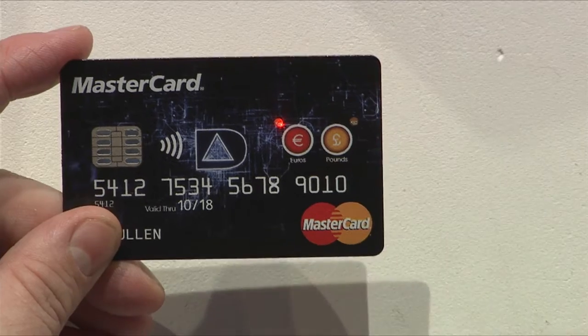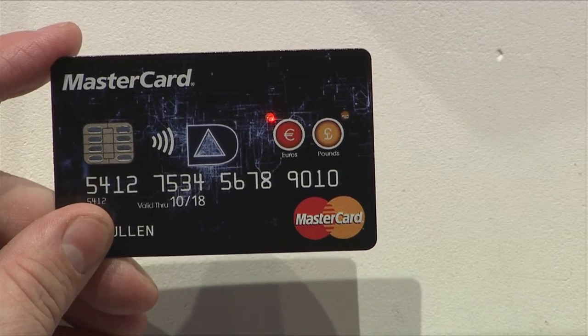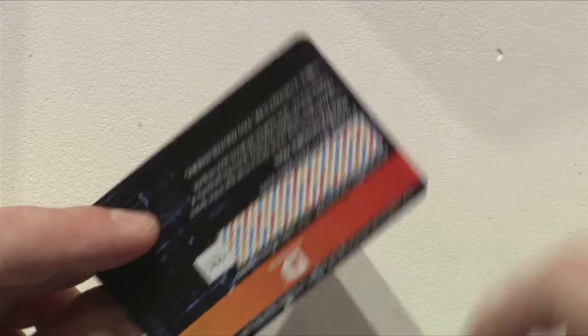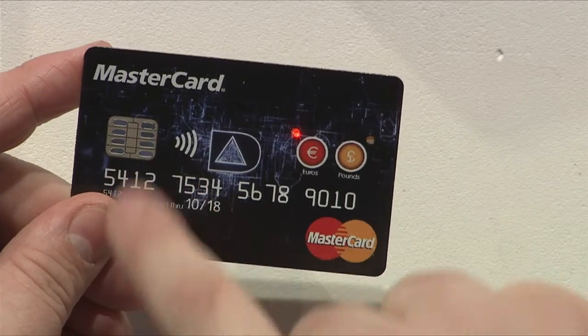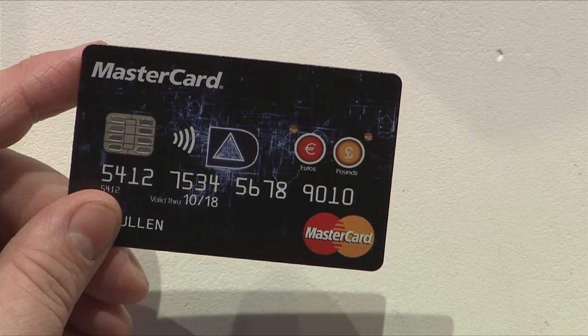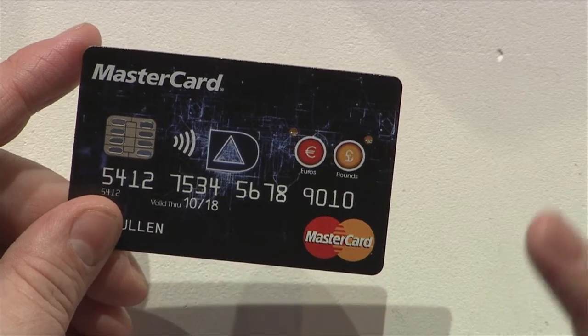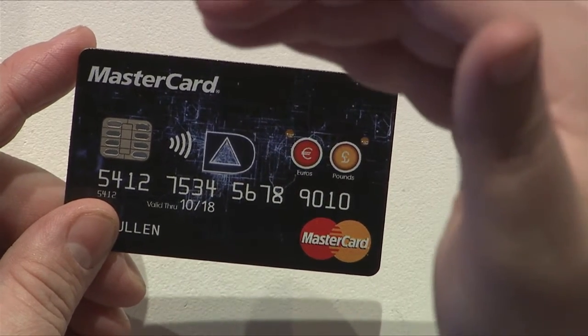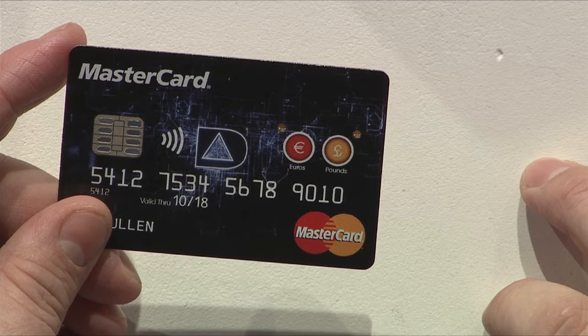When the consumer goes to a euros-based country, they can press the euro button. That then writes a euro-based account number to the mag stripe, to the EMV chip, and to the contactless chip. As a result, this consumer, as they travel from country to country, does not have to pay the extra 100 to 200 basis points in cross-border transaction fees.